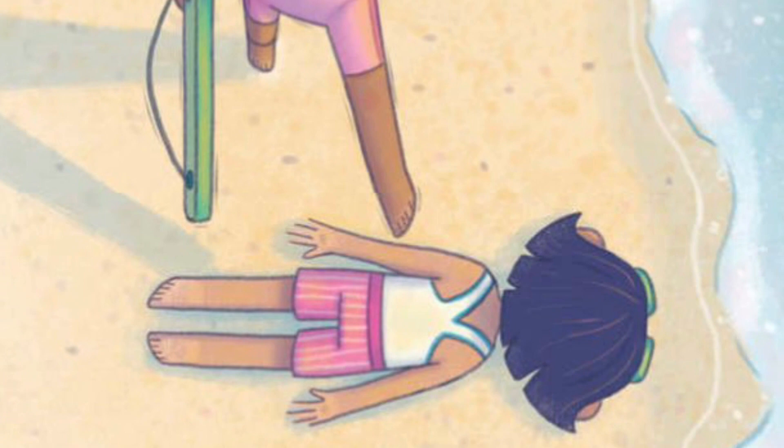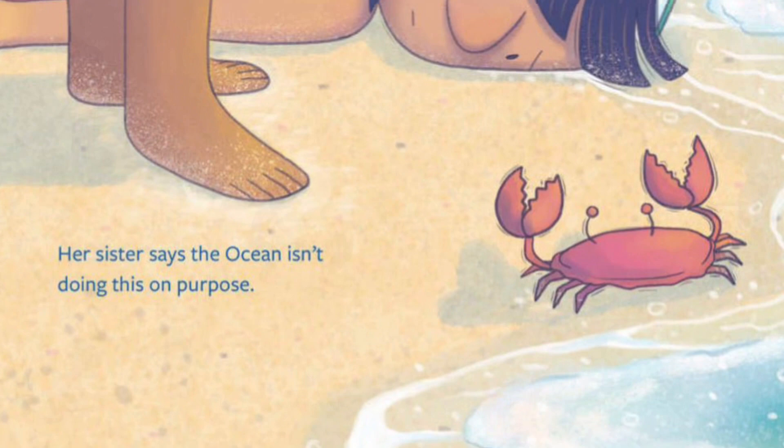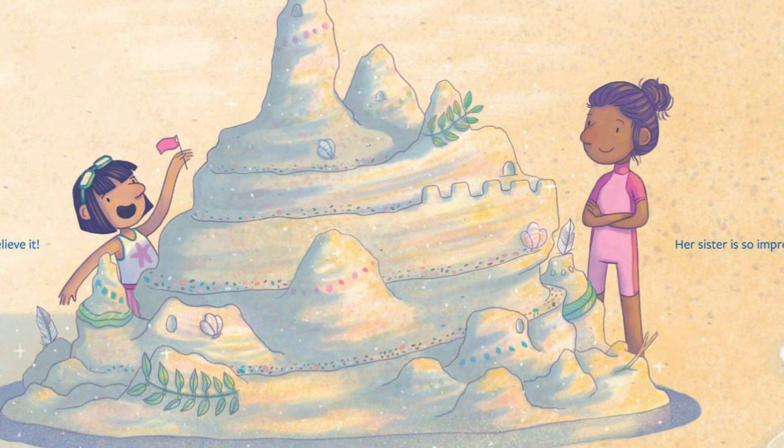Bucket! How is Jules supposed to build the biggest, fanciest, most excellent castle now? With no bucket and no hope. Her sister says the ocean isn't doing this on purpose. Maybe she's right. And who needs a bucket? Jules cannot believe it — her sister is so impressed.